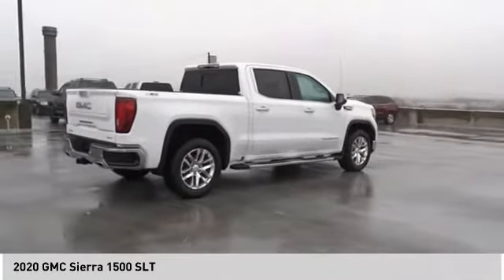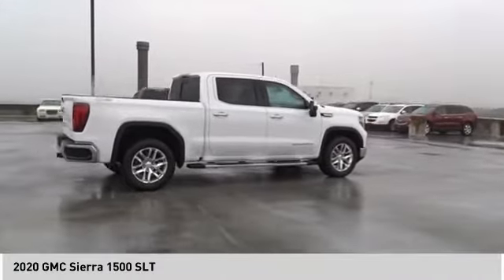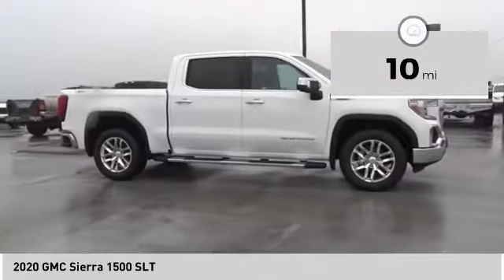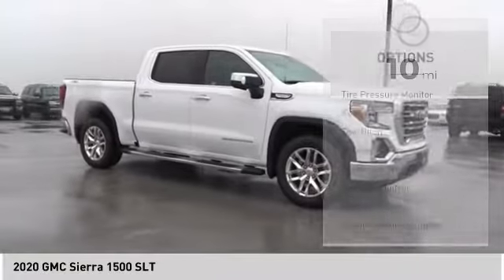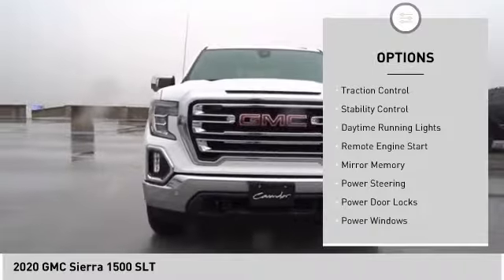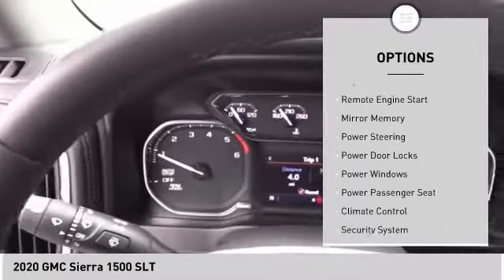Power and advanced technology can both be found in this fantastic truck. This vehicle has less than 100 miles. Here are some of this vehicle's great options: tire pressure monitor, four-wheel drive, tow hitch, heated mirrors, aluminum wheels, traction control.